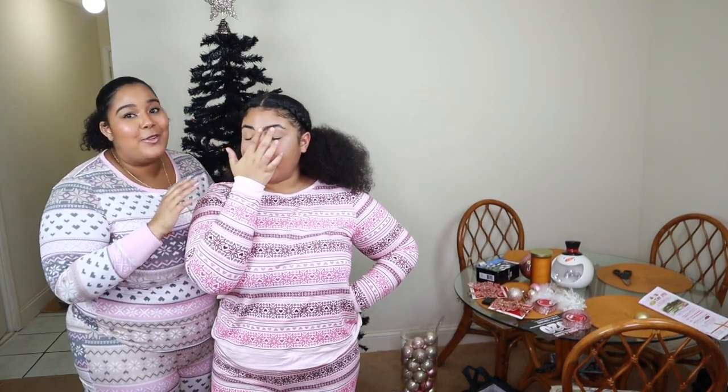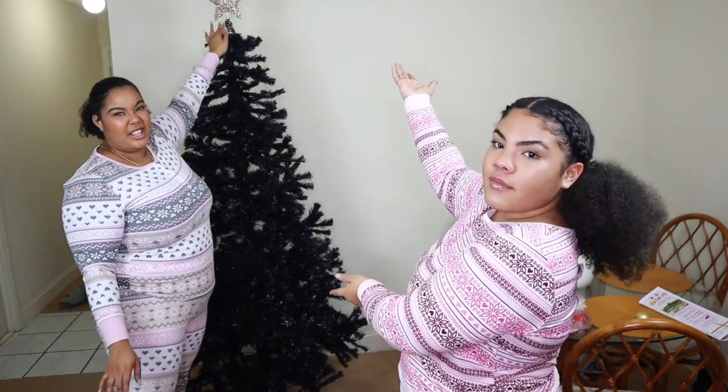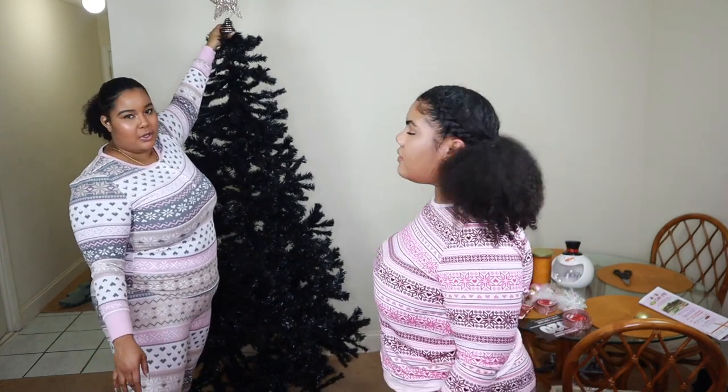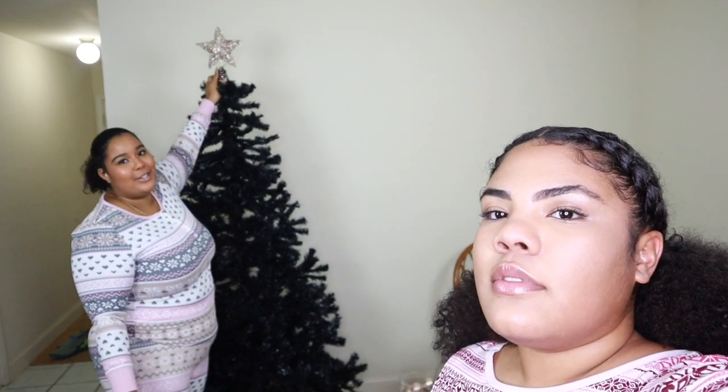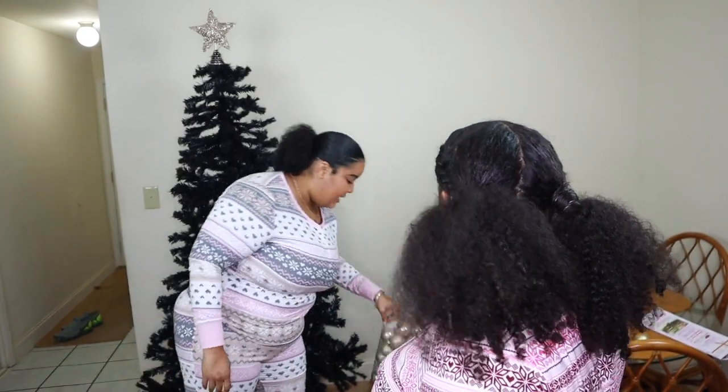Now this is the part I'm waiting for. I usually don't do hauls and reviews but I want you guys to see us decorate our tree because I'm really excited. We have a black Christmas tree and we already have a topper that I got on Amazon — it's rose gold. It's battery operated and it's going to light up once we get the batteries. I'll put the link in the description box for the star. Our color scheme is rose gold, pink, and gold.